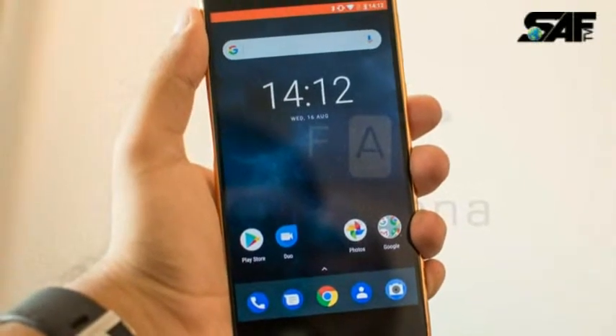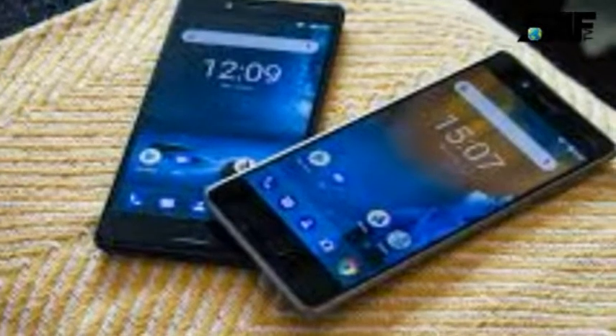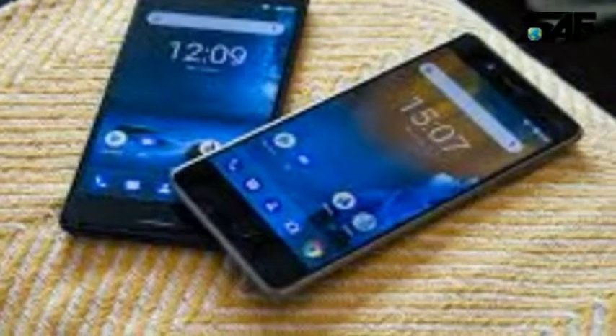The Nokia 8 is a dual SIM smartphone that accepts two nanoSIM cards.